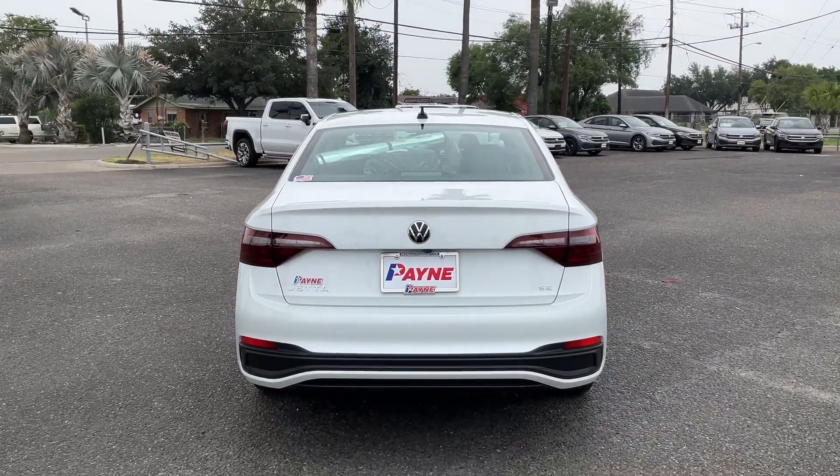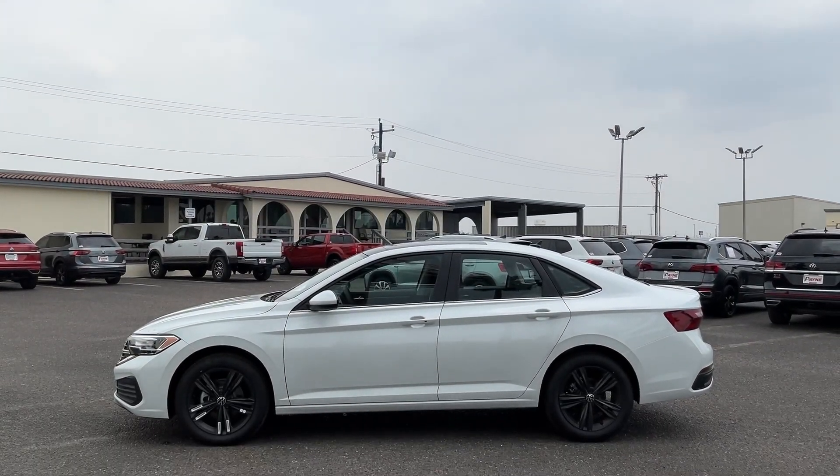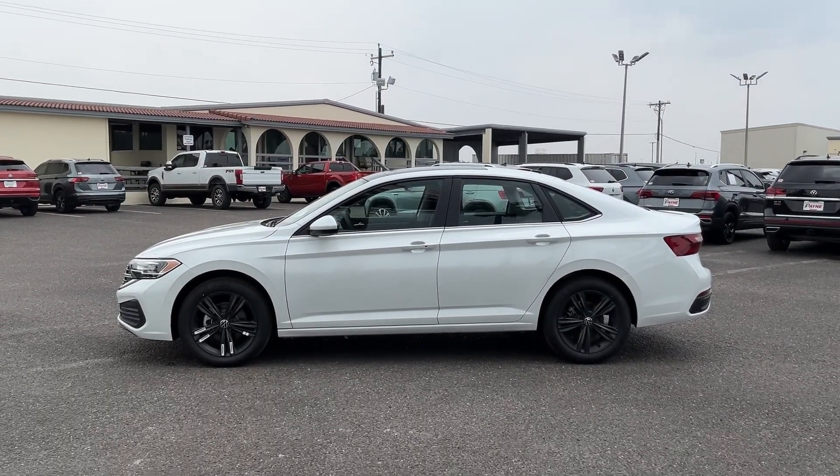Payne Auto Group can customize your vehicle's interior, lighting, add performance parts, or any other feature that you wish to upgrade.